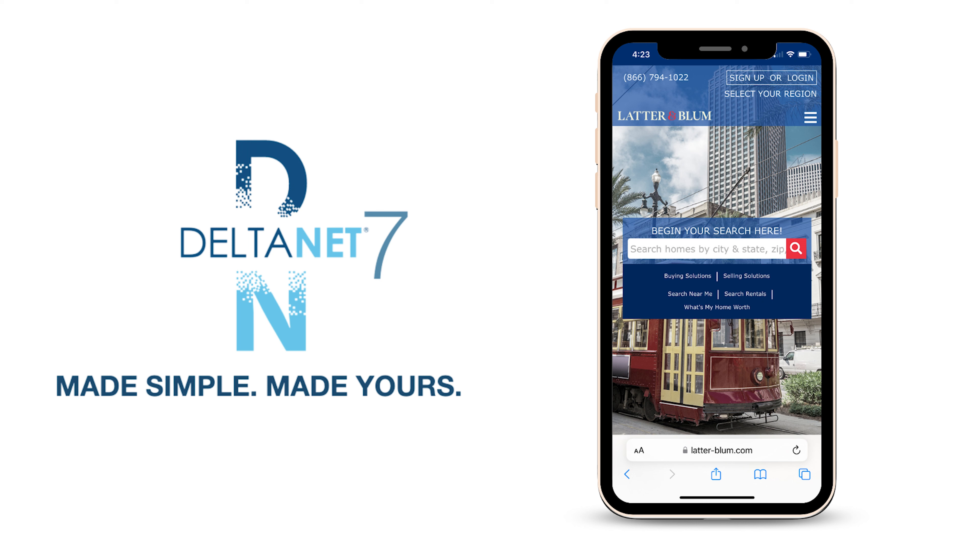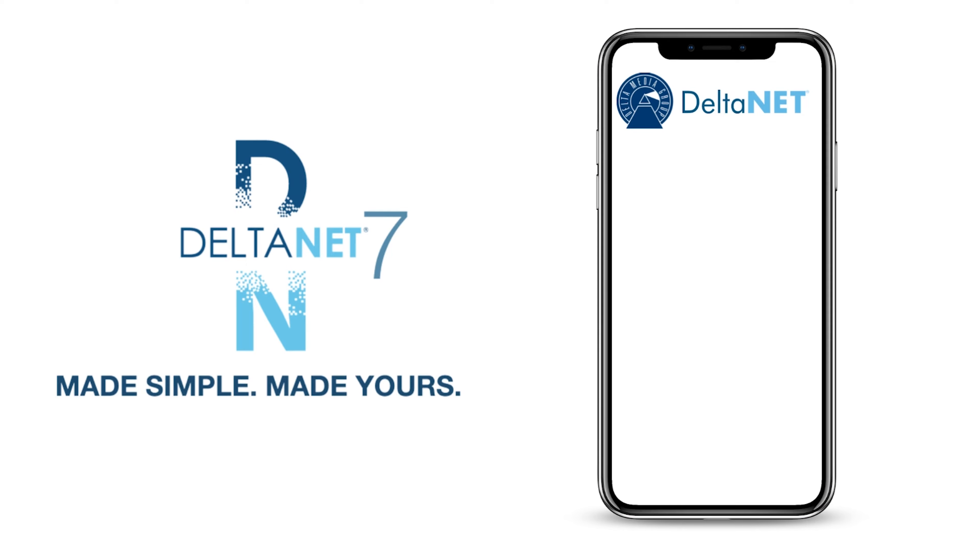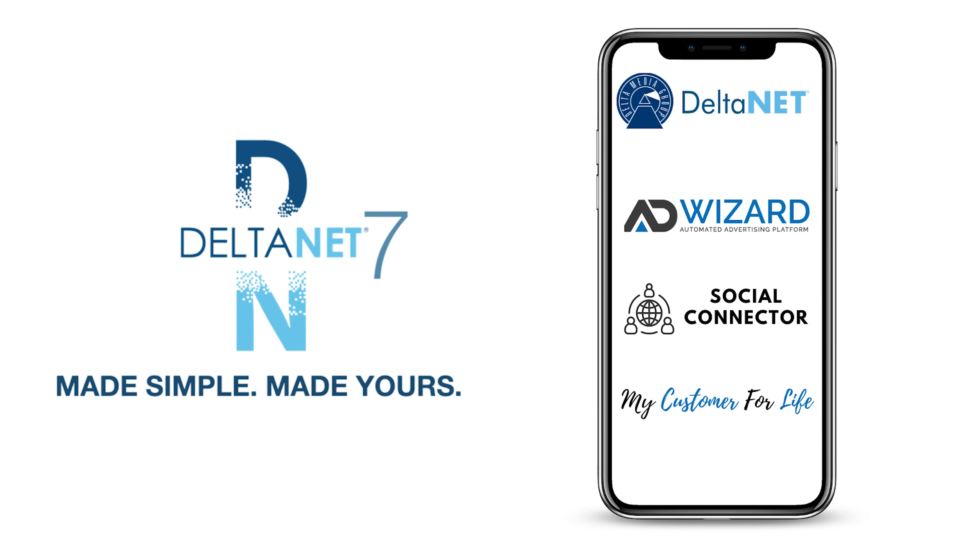DeltaNet 7 is completely integrated with Delta websites, which feature patent-pending SEO and a full catalog of digital marketing tools including Ad Wizard, Social Connector, My Customer for Life, and more.